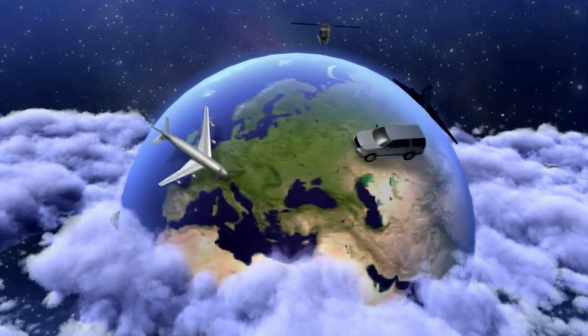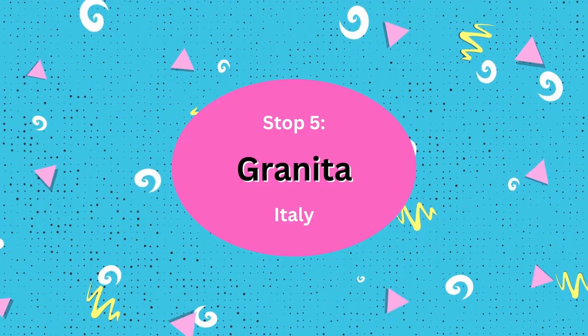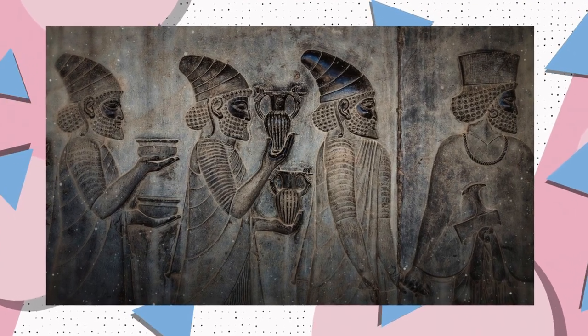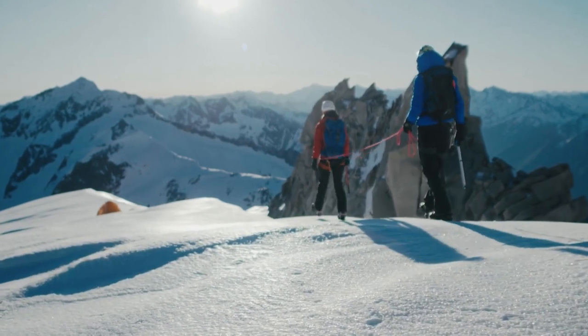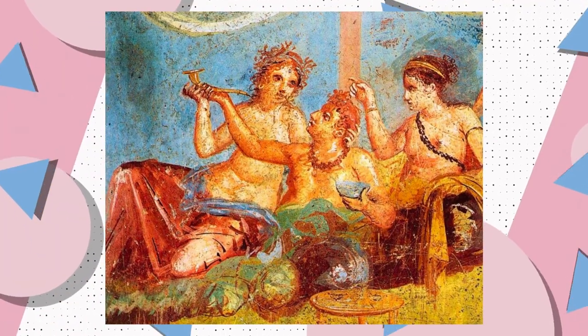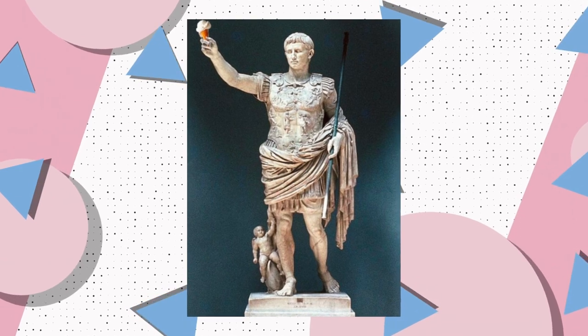Our last stop on today's journey around the world takes us to the beautiful country of Italy, where we're going to be trying granita. The tradition of granita could be traced back 4,000 years to ancient Mesopotamia, where carriers would travel 100 kilometers on foot to get snow and ice for cooling royal drinks — a practice which Romans would also use a few millennia later, and which eventually made its way to Sicily.